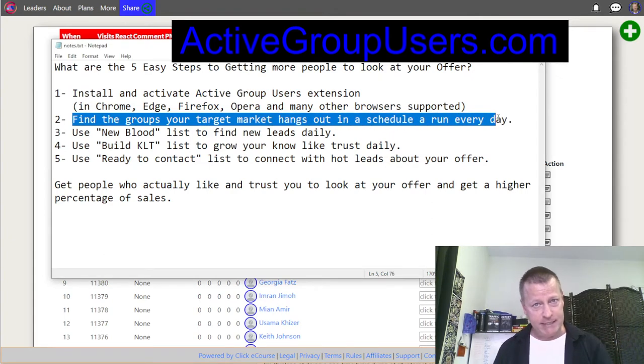By the way, this is a Facebook tool — so it's Facebook groups. Find the Facebook groups that your target market is in. You should already know who your target market is, what they're interested in, what they like and don't like, and where they hang out on Facebook. Go find those groups, put them inside the tool, and schedule a run every day so it goes and gets the list of active users.